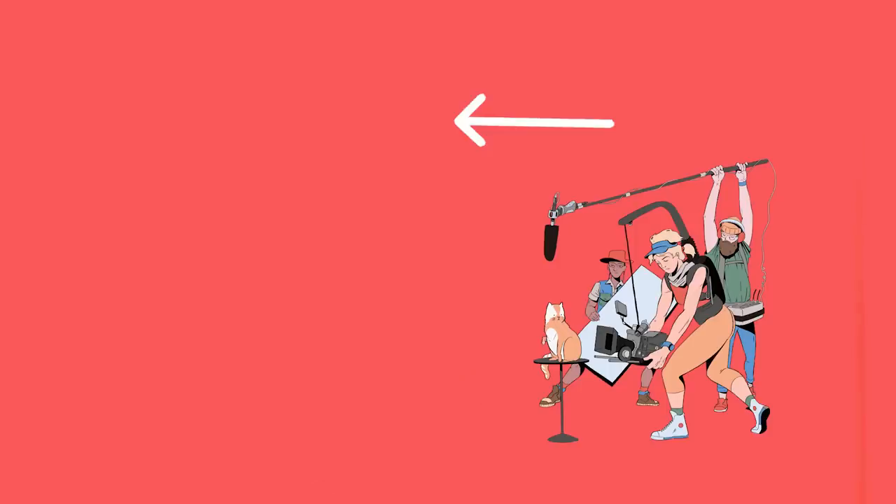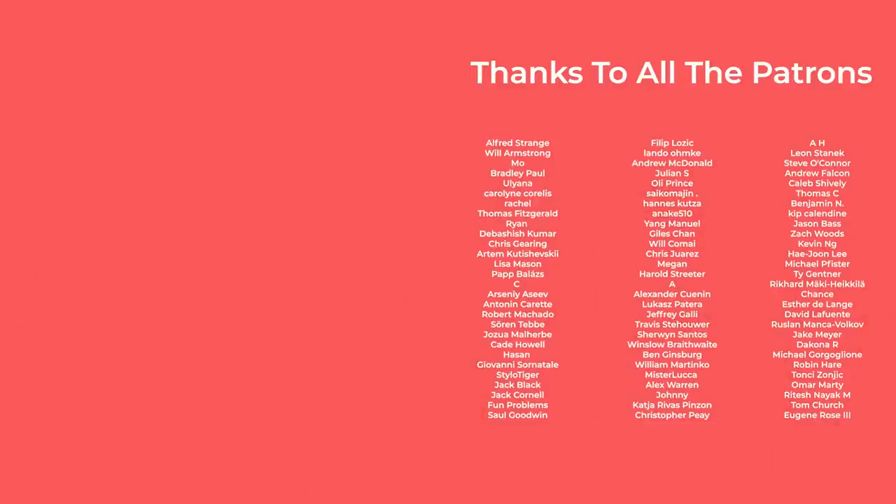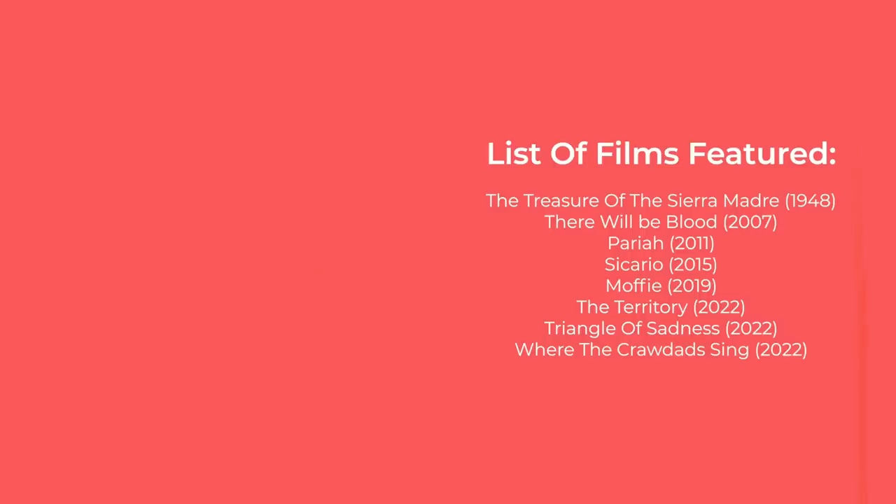Thanks everyone for watching, liking, or otherwise engaging with the video. A special thanks to all the Patrons who continue to support the channel and get these YouTube videos early and ad free. Until next time, thanks for watching and goodbye.